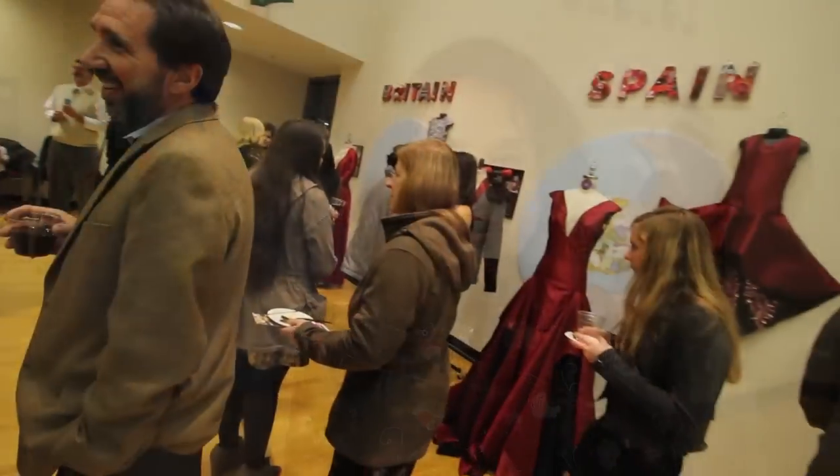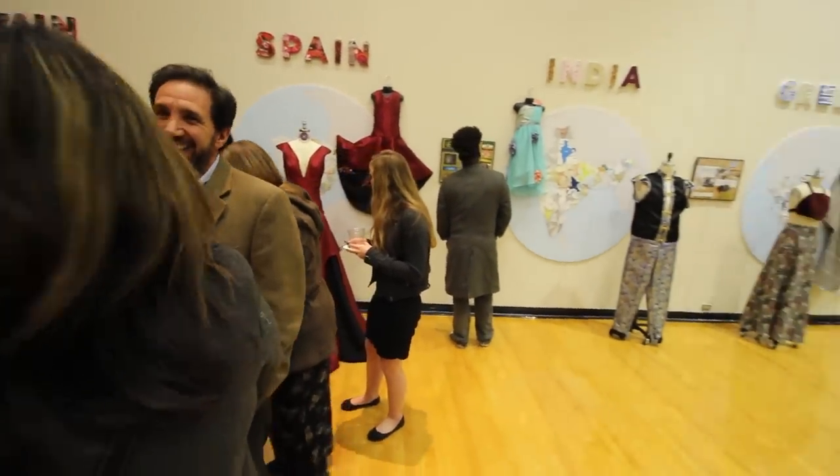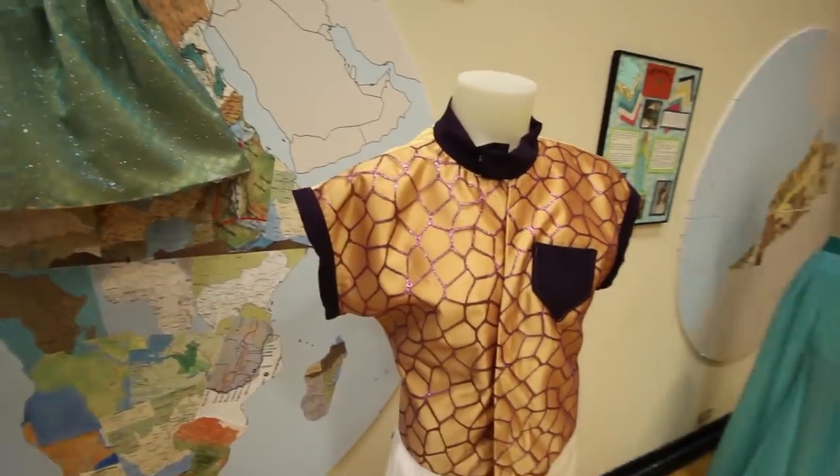I want to welcome everyone to the We Are One in Fashion exhibit. It's an exhibit of clothing designed by our fashion design students, the junior class, and it's based on different cultures throughout the world and the various continents.